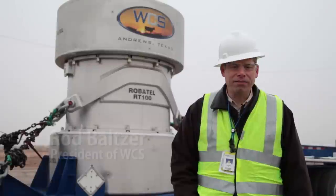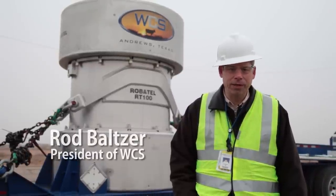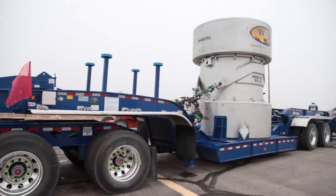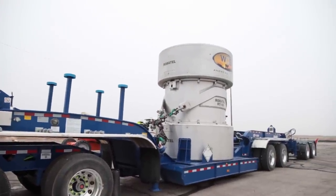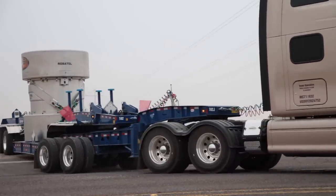These casks are highly regulated by the Nuclear Regulatory Commission and the Department of Transportation. These casks go through a puncture test, a heat test, and a water test before they're able to be on the road and in service for radioactive waste.